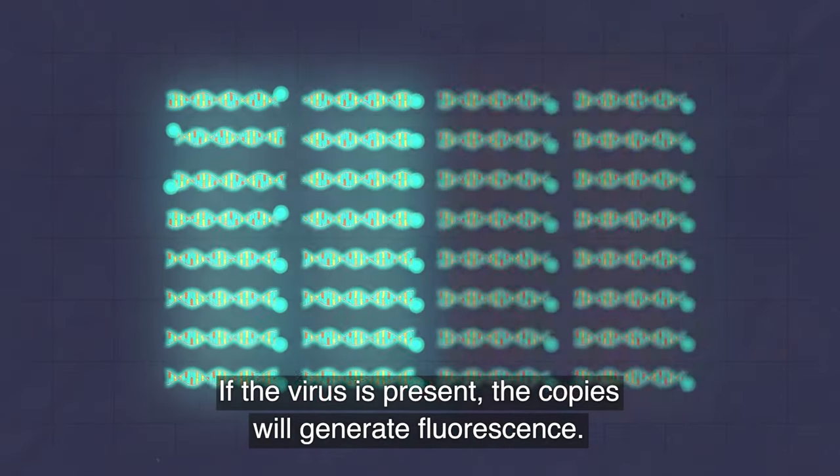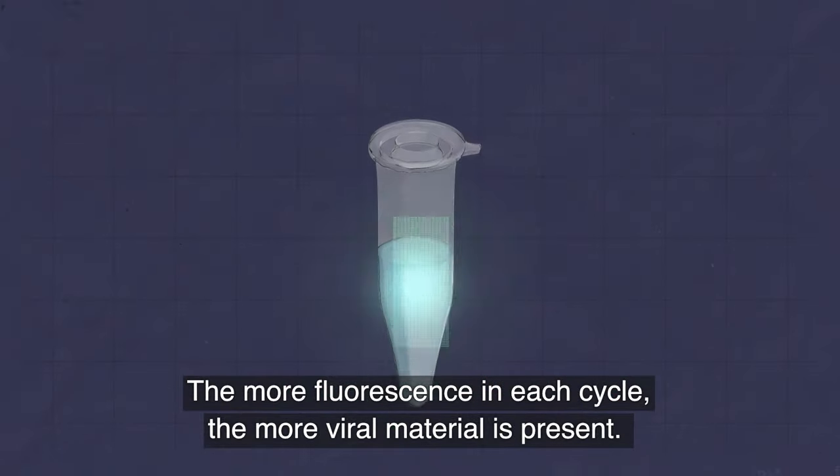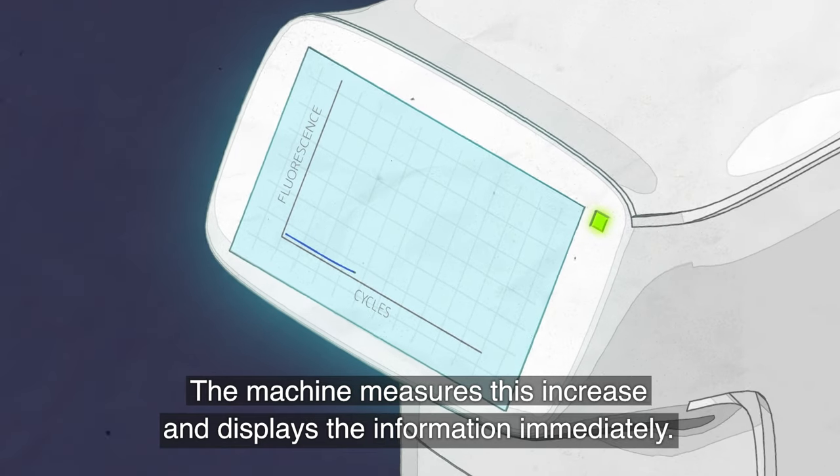If the virus is present, the copies will generate fluorescence. The more fluorescence in each cycle, the more viral material is present. The machine measures this increase and displays the information immediately.